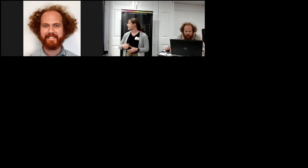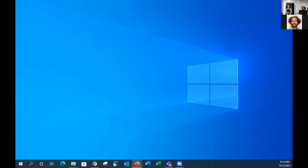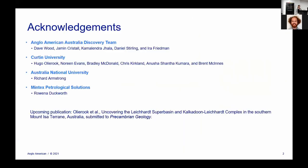My name is on this presentation but really this represents the work of a big team. I want to first acknowledge the core members of the Anglo-American Australia Discovery Team: our manager Dave Wood, also Jamon Crystal our geophysicist, Cam Jala who's in the audience here today, Ira Friedman who's in the audience here today, and Dan Sterling. I believe Dan and Dave are joining us online, so any particularly difficult questions I might direct to my other teammates.